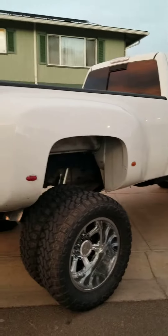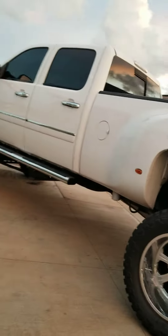Truck is on beast now. Glad I got it done. Can't wait to do some more stuff to it — I'll keep you guys updated. Thanks!